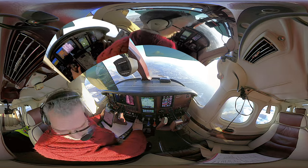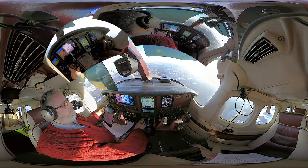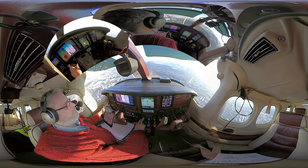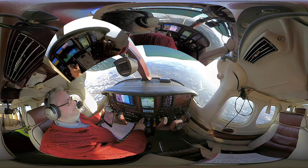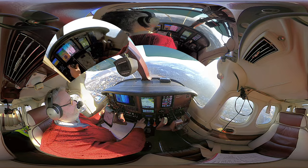HBJJ ready for taxi. HBJJ, taxi to holding point BR, runway 14. HBJJ, runway 14. HBJJ, wind 220 degrees, four knots, runway 14, cleared for take-off and then via Delta. HBJJ, cleared for the exercise, late take-off on the 14 via Delta. HBJJ, start to roll now please.